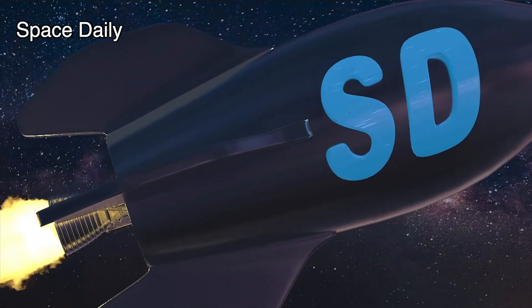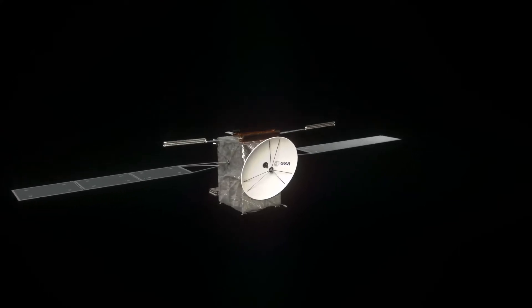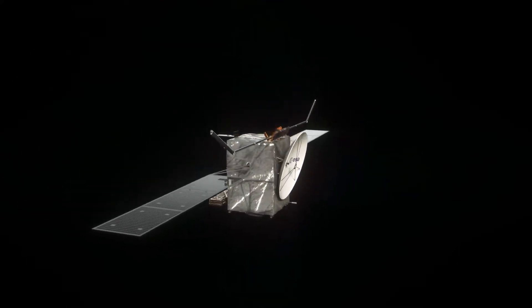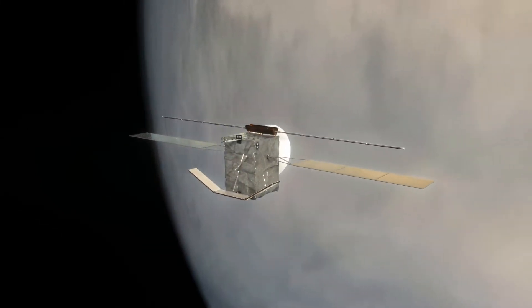Hi, this is Julia from the Space Daily News Channel. The European Space Agency's EnVision mission to Venus will perform optical, spectral, and radar mapping of Earth's sister planet.